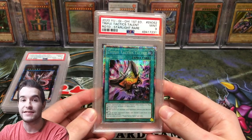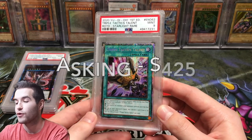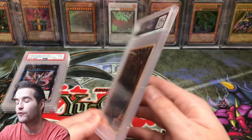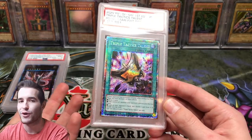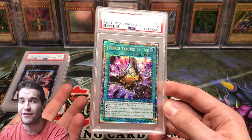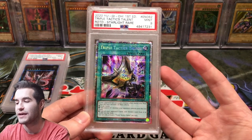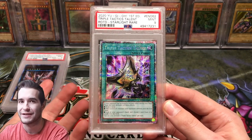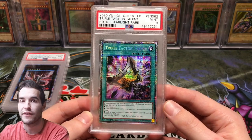Next we have the Triple Tactics Talents that I pulled out of the double starlight case with the DD Crow. It graded a 9 unfortunately — the raw card is like $350 plus. So I'm asking $425, meaning I would essentially lose money on grading it. So $425 for this one.